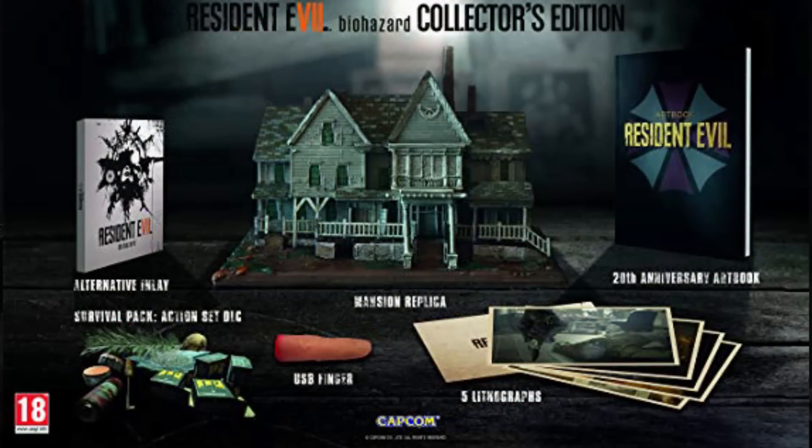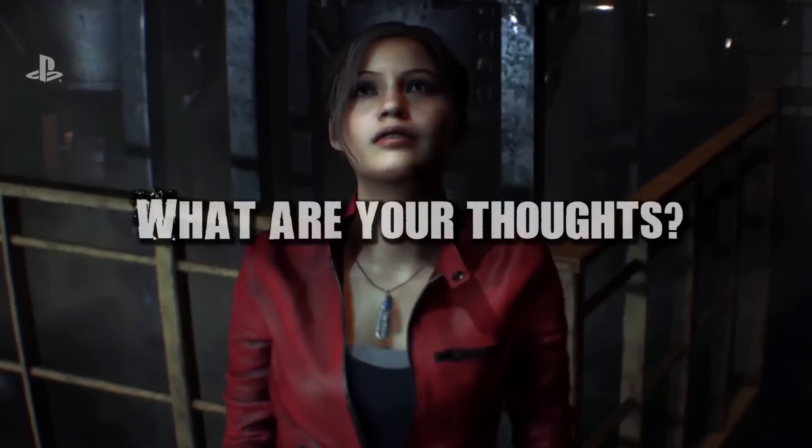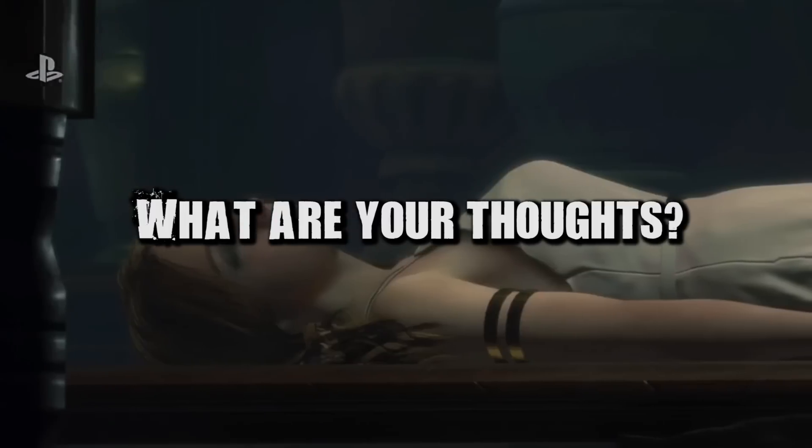Resident Evil 7 had different variations of the Collector's Edition, so I'm very interested to see if we're going to get different versions for different countries — we'll just have to wait and see. But I want to know your thoughts: will you be pre-ordering one for yourself? What are your thoughts on what's included? Are you happy with it, or would you rather have had a Claire Redfield figure instead of Leon?